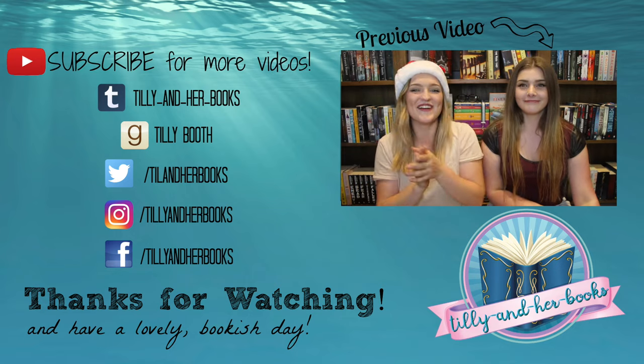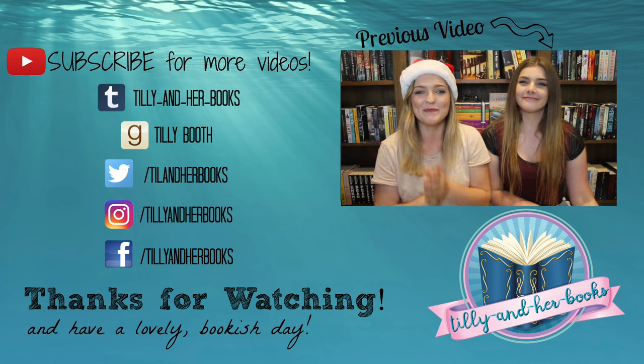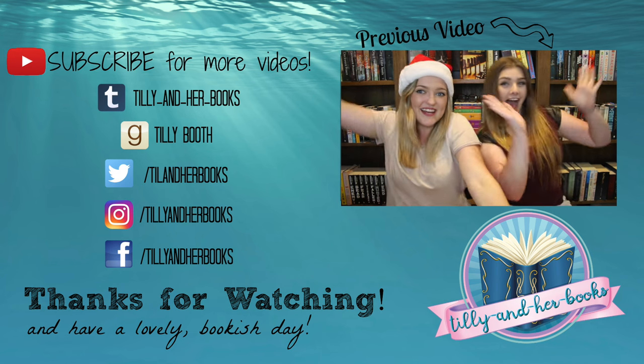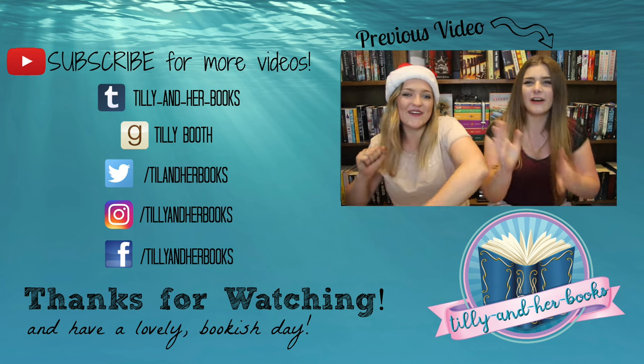We have created our very own book tag. It is called Bookmas Book Tag, and it involves seven questions about Christmas. Yay! So your questions...